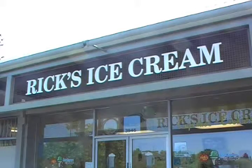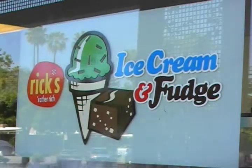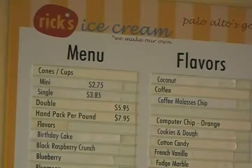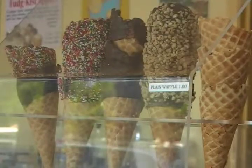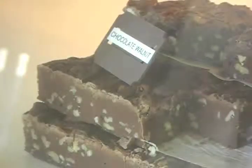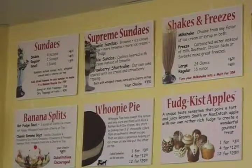Rick's Rather Rich Ice Cream is located in the Charleston Center at the corner of Middlefield and Charleston Roads. At Rick's, we make our own 48 flavors of rather rich ice cream. You'll love our fresh made fudge, cookies, and brownies.